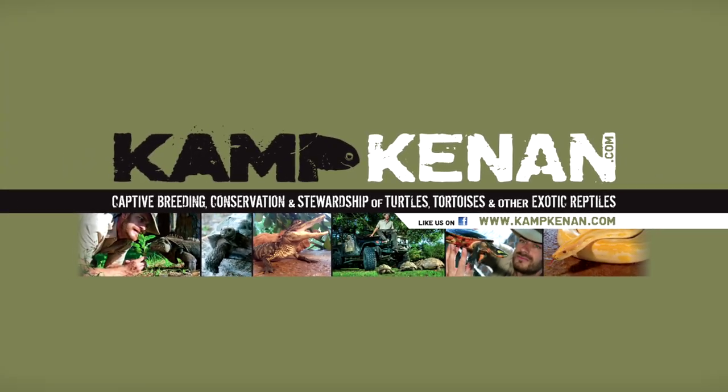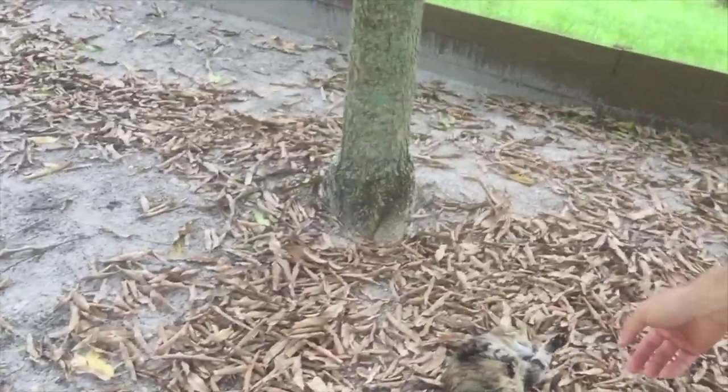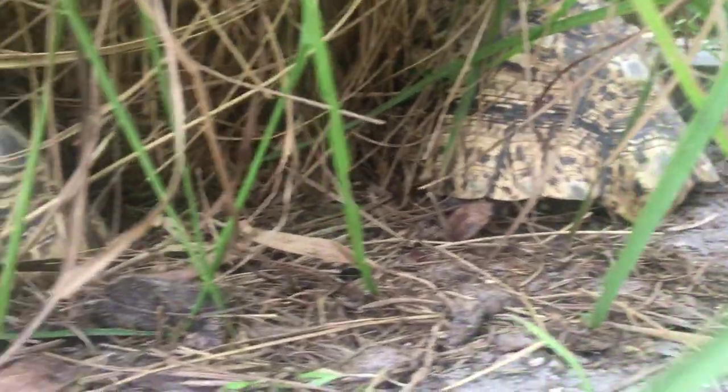This is Camp Kennon. A little Camp Kennon bonus video. I was just hanging out with my lovely kitty squirrel, but there's a reason I'm actually hanging out here. I happen to be inside the leopard tortoise pen today and you can see we got leopard tortoises everywhere.